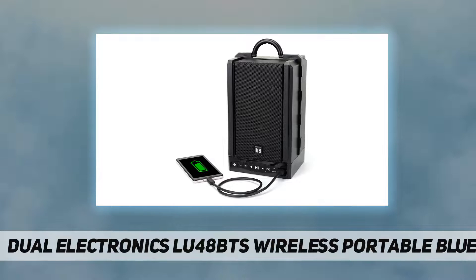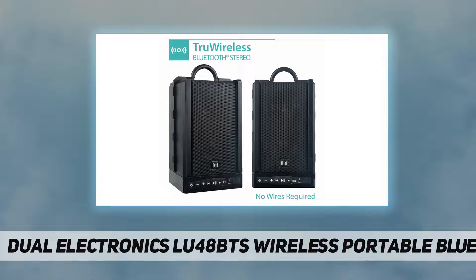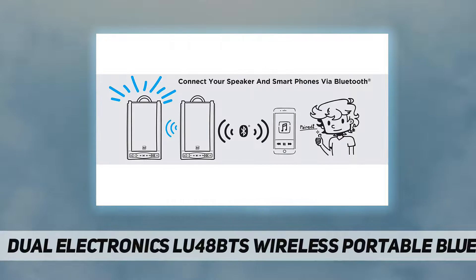The high-grade components deliver a frequency response of 45 Hz to 22 kHz and 100 feet of range for wireless connectivity, designed to perform both indoors and outdoors.